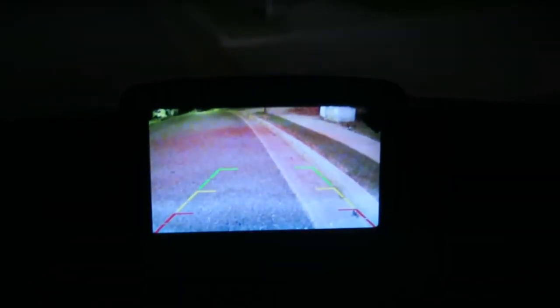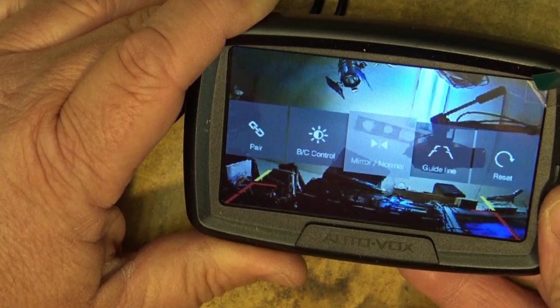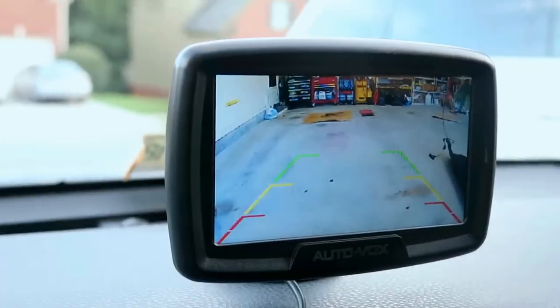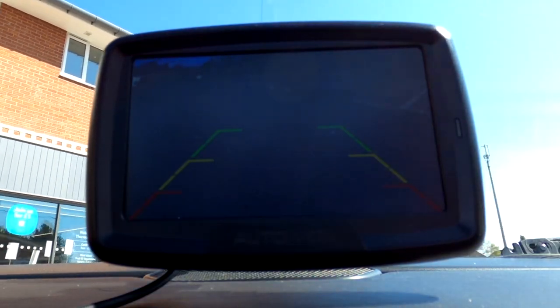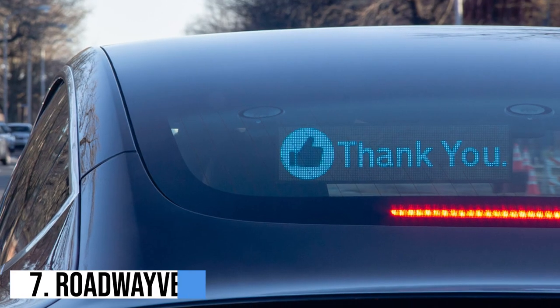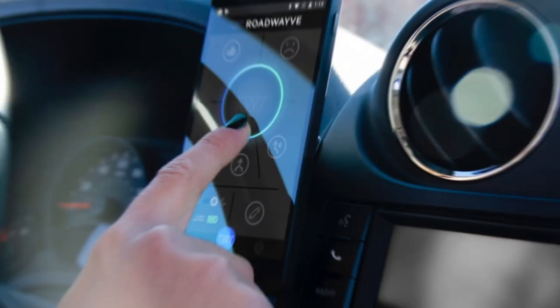It also offers a wide viewing angle of 110 degrees, ensuring maximum visibility. The camera is waterproof and equipped with night vision capabilities, allowing for clear imaging even in low light conditions. With its user-friendly interface and high-quality performance, the AutoVox CS2 wireless backup camera is a valuable addition to any vehicle, providing added safety and peace of mind.